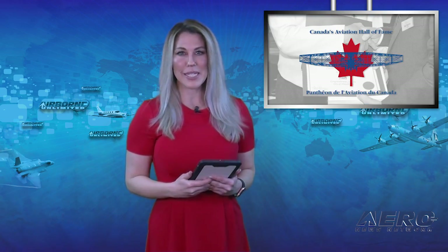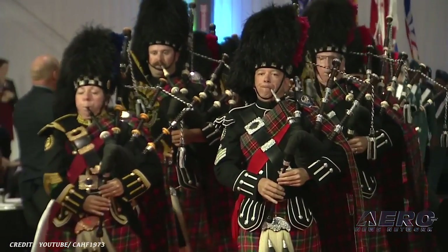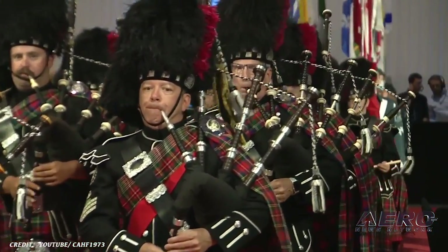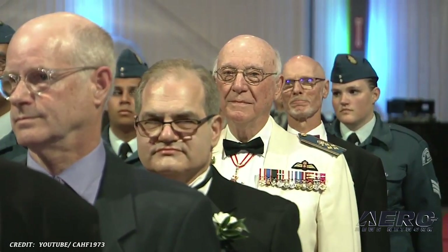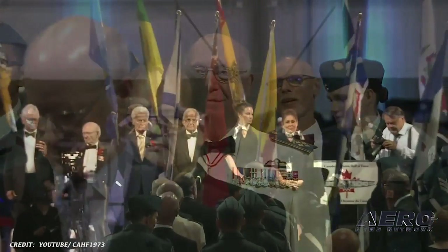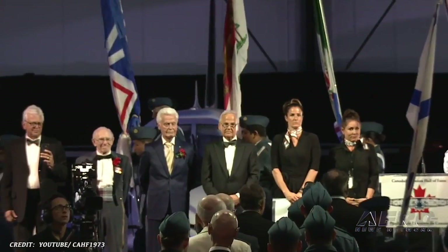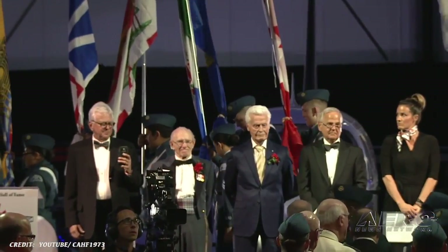Five people will be recognized and inducted into Canada's Aviation Hall of Fame for their contribution to Canadian aviation. This year's event will mark the 46th annual celebration of aviation accomplishments and will bring the number of Canadians installed as members of the hall to 237. The annual event will be held on May 16th at Montreal's International Airport.